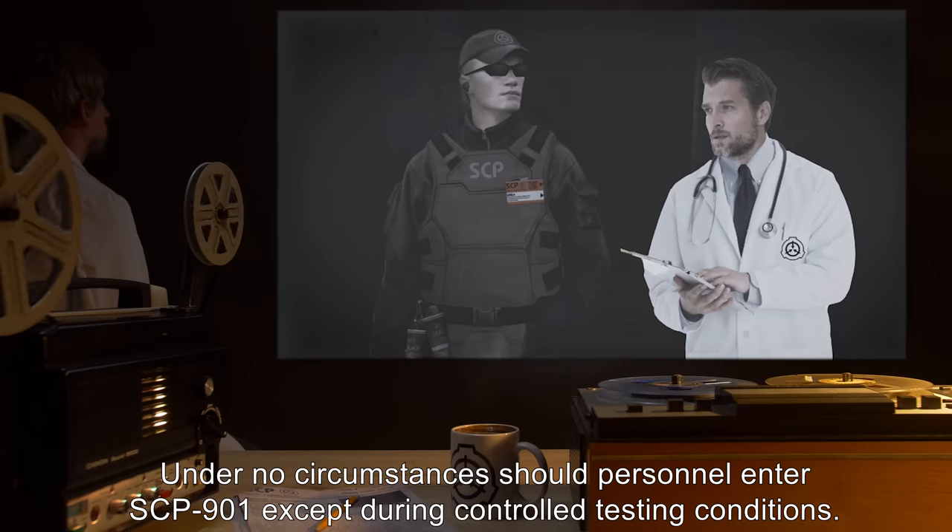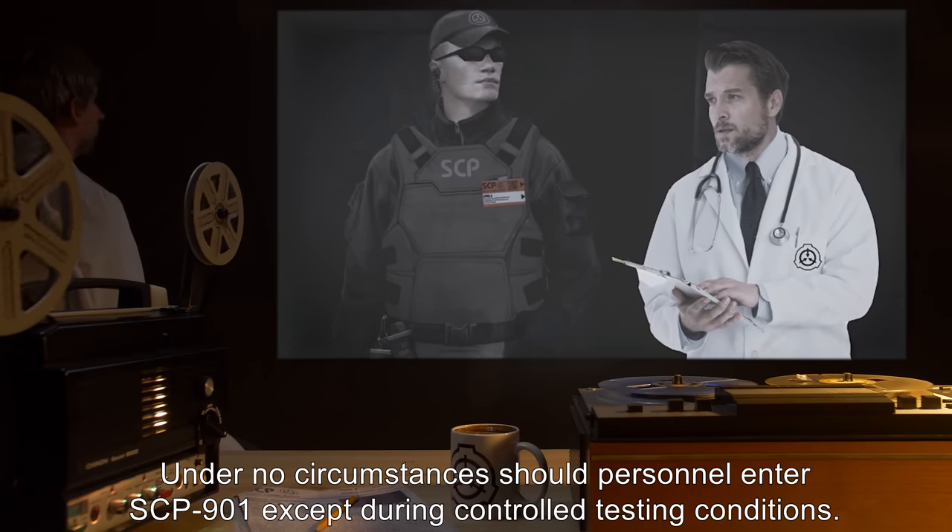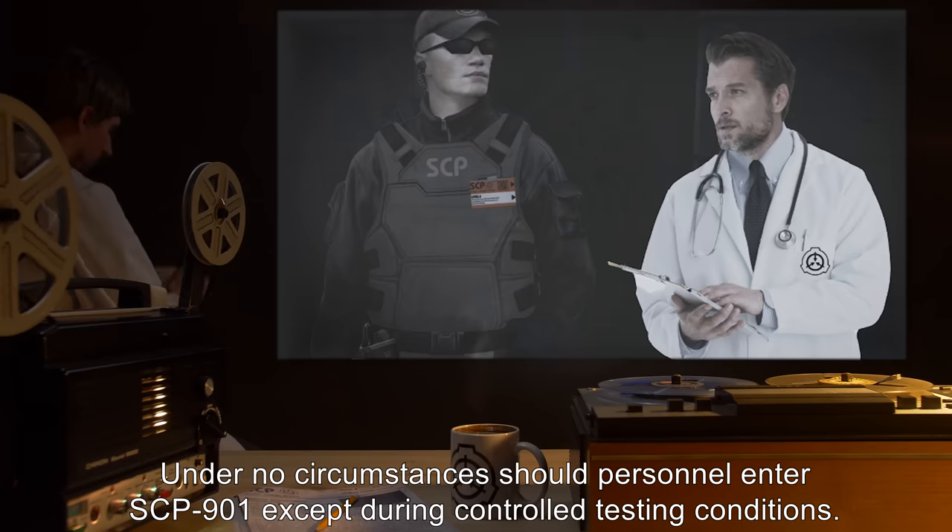Under no circumstances should personnel enter SCP-901, except during controlled testing conditions.